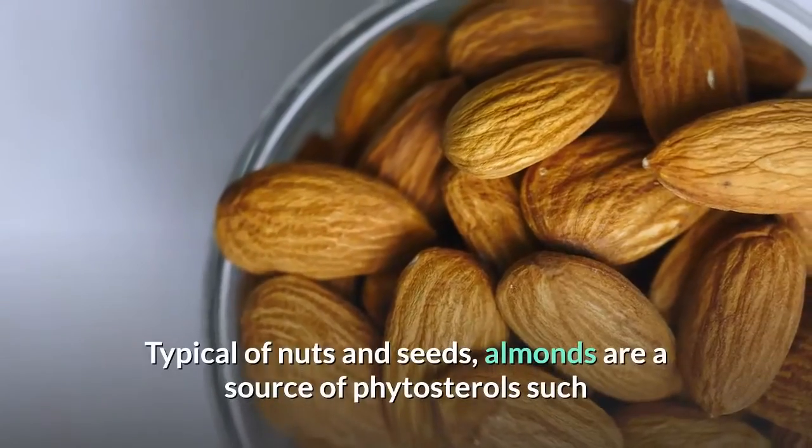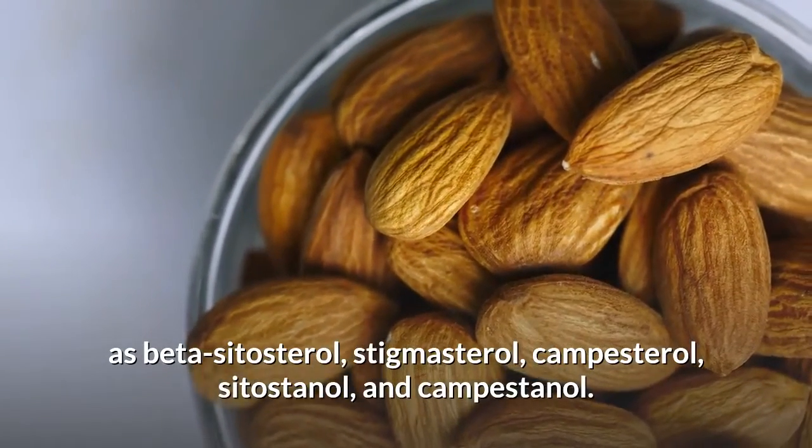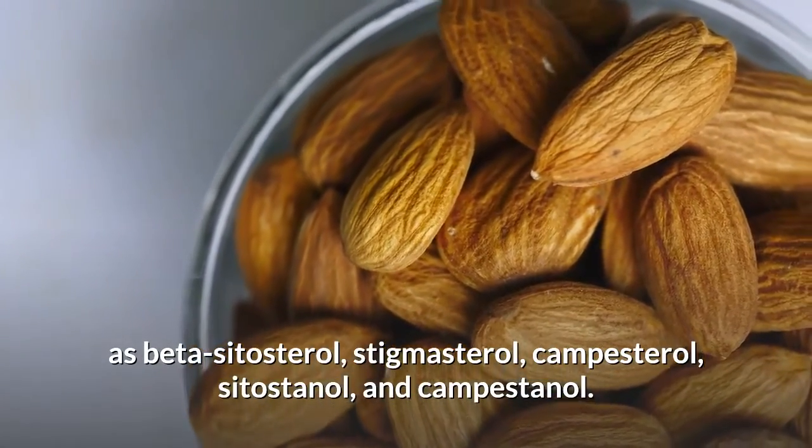Typical of nuts and seeds, almonds are a source of phytosterols such as beta-sitosterol, stigmasterol, campesterol, sitostanol, and campestanol.